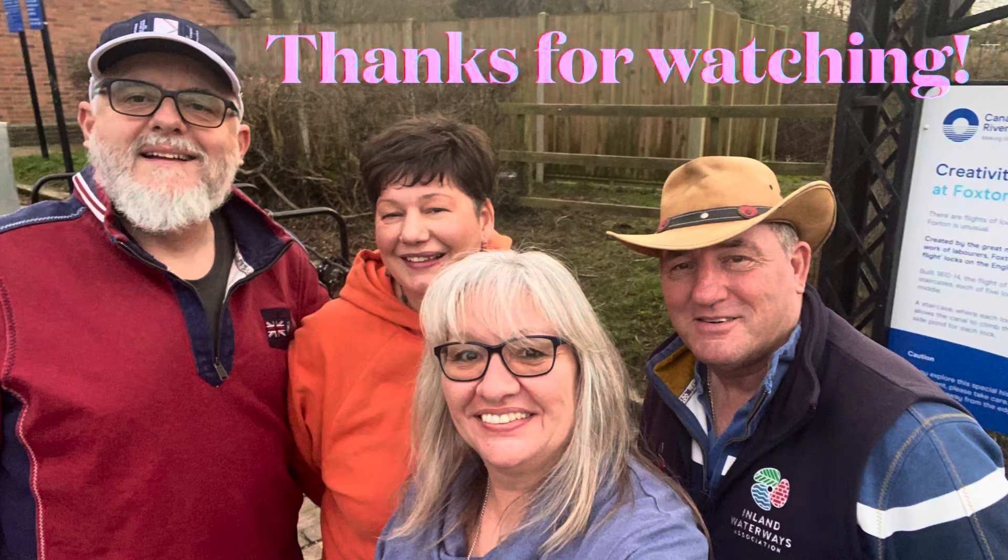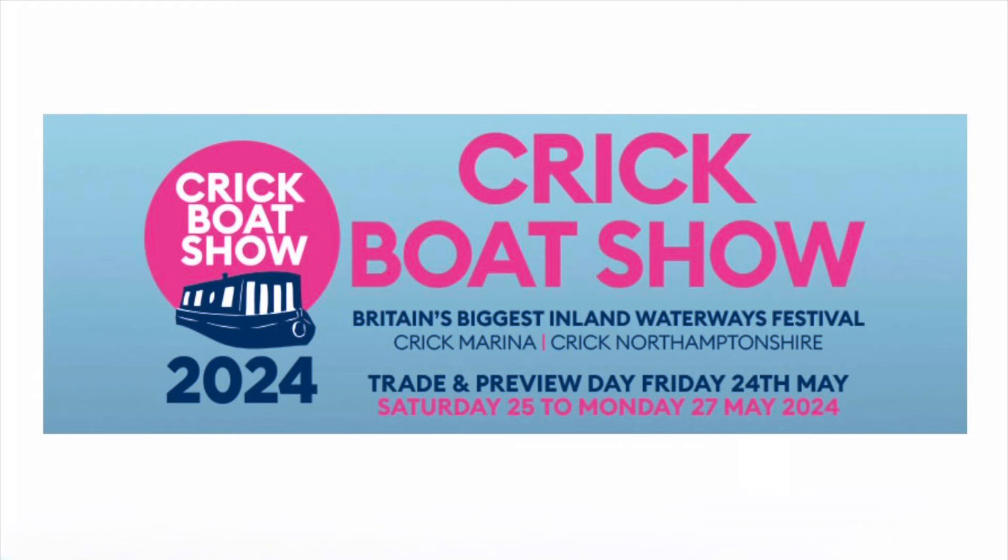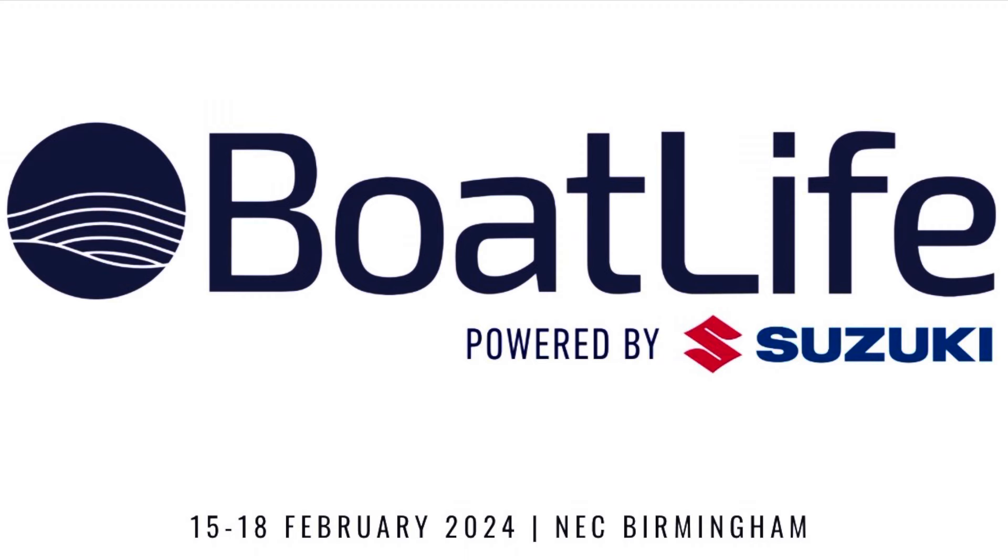Thanks to Wayne and Amanda for enabling us to go to the show. If this has whetted your appetite for boat shows, pop along to Crick Boat Show at the end of May — the dates are on the screen. We're also going, so if you see us there, please come and say hi. Thanks for watching. If you've enjoyed this video, please give us a like and subscribe — it's totally free and it really helps our channel grow. Press the bell icon and YouTube will notify you next time we upload a video. Don't forget to leave us a comment — we love reading them and we answer every single one. Thanks, everyone. Catch you next week.